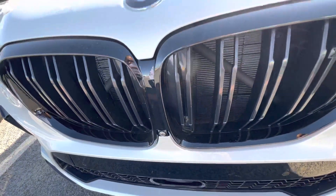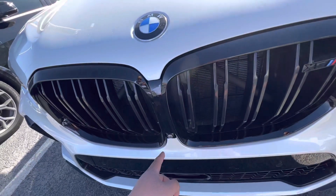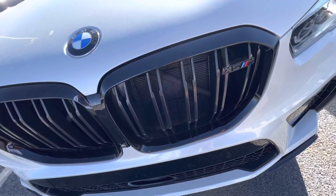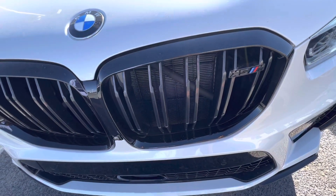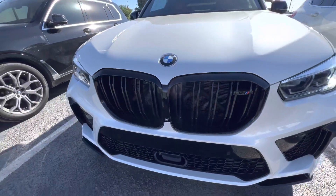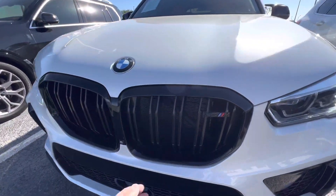You got the 360 parking camera and there's actually some fitting features built in there, which I'll explain once I'm inside the vehicle. You got the two-line kidney grille, which is only available on M cars. You'll notice that there's no active flaps.